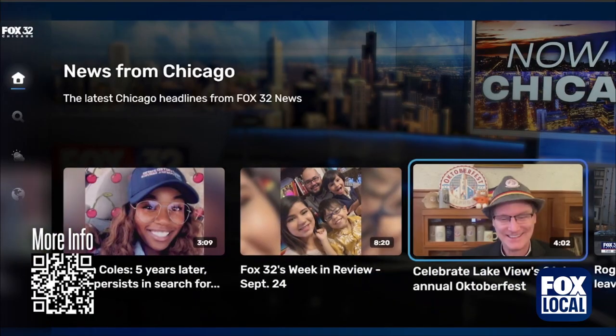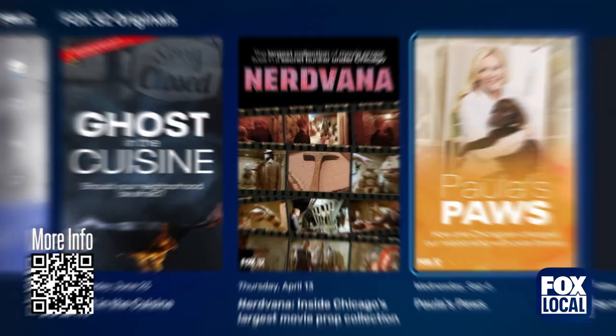Oh, you mean Fox Local — live newscasts, Chicago sports talk, and original stories? Right, exactly.